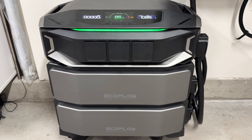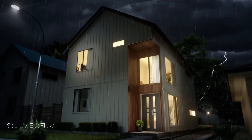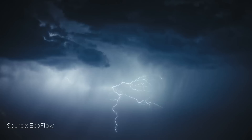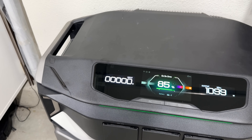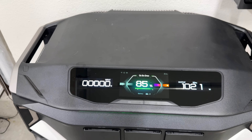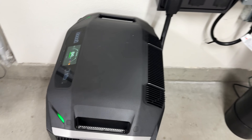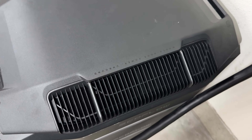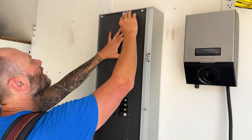For realistic expectations: a single 12 kilowatt hour setup could cover essential loads — lights, fridges, internet — for around half a day to a full day depending on usage. Expanding to 36 to 48 kilowatt hours could comfortably run most households overnight. The full 180 kilowatt hour configuration could potentially run an average 2,500 square foot home for about five to six days, assuming moderate energy use and no HVAC, because an AC unit can really drain power fast. With the Smart Home Panel 3, you can select which circuits to keep active if you're not at full capacity.